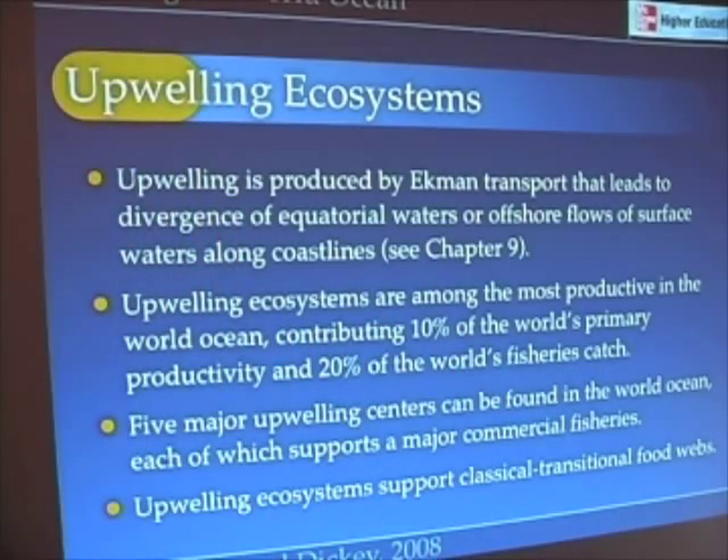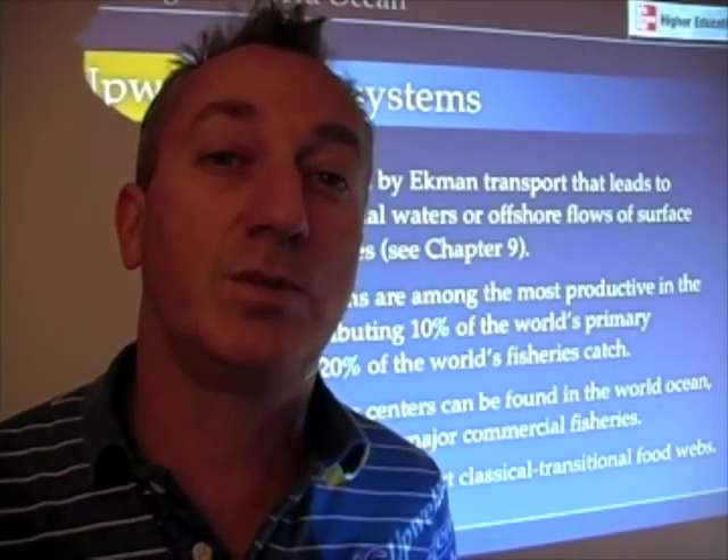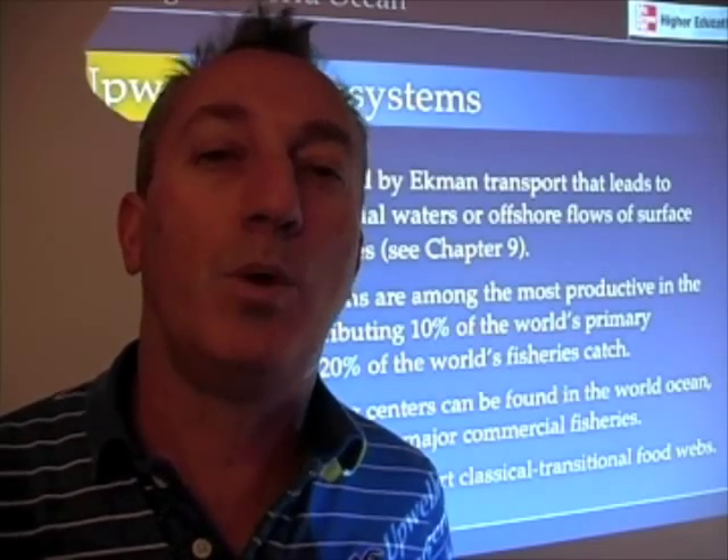It's that upwelling that brings cold, nutrient-rich water to the surface that stimulates the growth of phytoplankton. As a result, upwelling ecosystems are among the most productive in the world ocean. They contribute 10% of the world's primary productivity and 20% of the world's fisheries catch — I mentioned 10% for fisheries in an earlier lecture, but let's double that number: 20% of the world's fishery comes from upwelling.